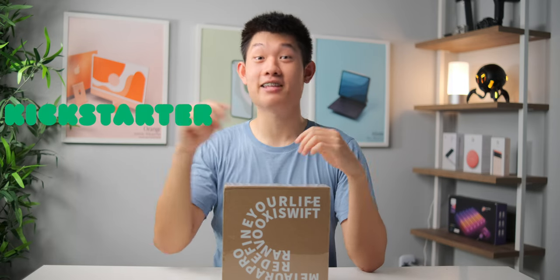Welcome to the first ever episode of Kickstarters with Gadget2, a new series where we explore, discover, and test out cool new products from Kickstarter and Indiegogo.